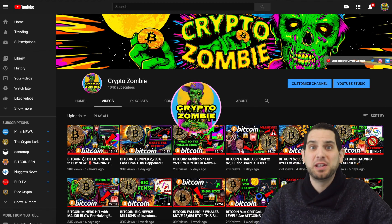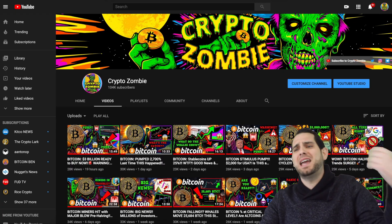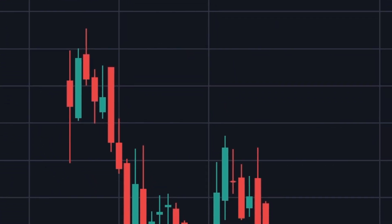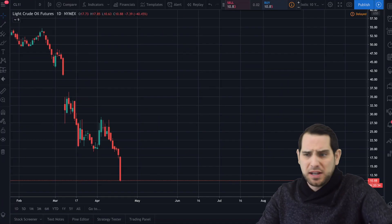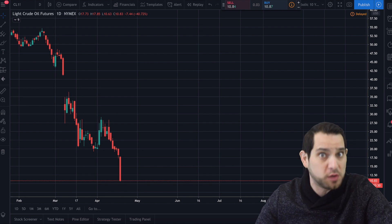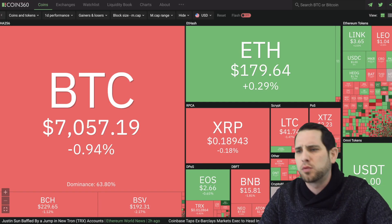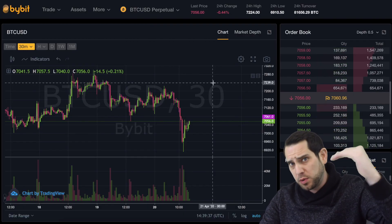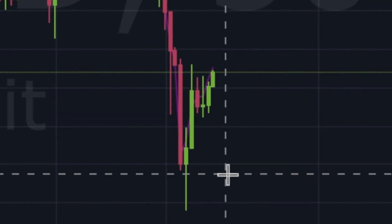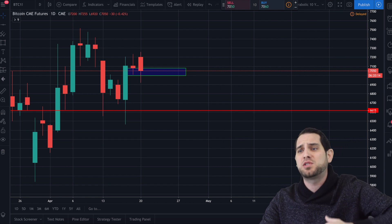What's going on guys, it's K-Dub here with another episode of Crypto Zombie. Bitcoin is down over 38% on the day — wait, never mind, those are just the oil prices. It could be a lot worse; you could be invested in oil right now. Bitcoin has had a little bit of a red day — we did push downwards trying to break below the $6,900 level this morning, but we had a nice bounce back and closed the CME futures gap we talked about yesterday.